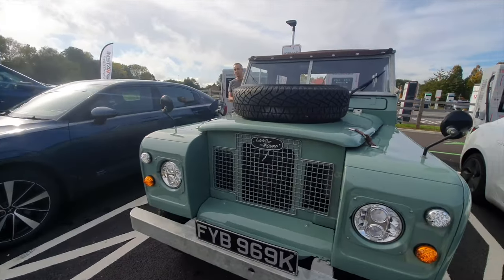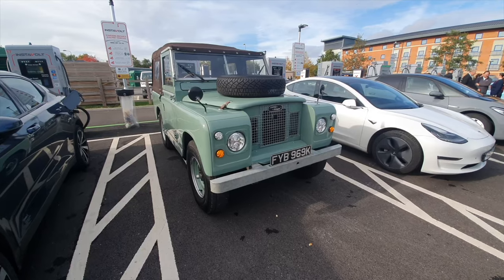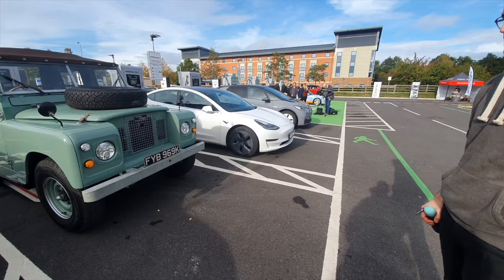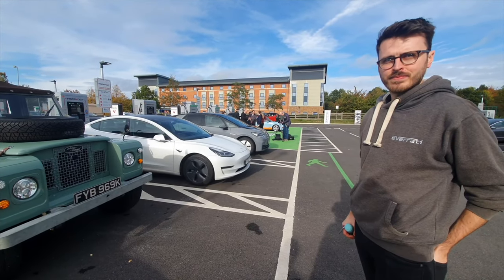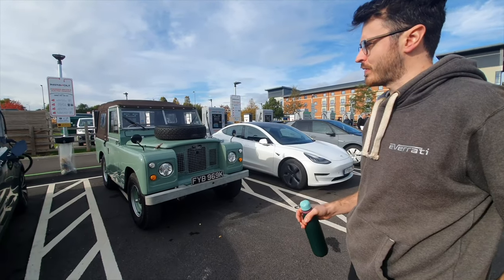So this is the Everati Defender — actually a Series 2, not a Defender, which I got wrong earlier. Thanks Jack for sorting that out. Jack, how long have you guys done the Series 2 for? The Series 2 was one of our first cars — about two or three years ago now.